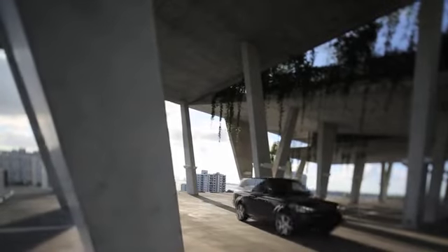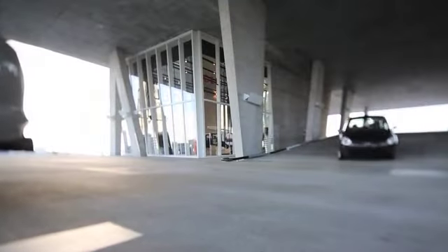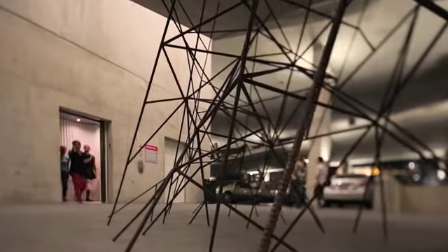In our case, we have ceiling heights that range anywhere from 30 feet to 20 feet on two additional floors. People have never seen public art in a parking garage. Some people don't know — is this part of the structure? Is it really art? But it makes them stop and think and wonder.